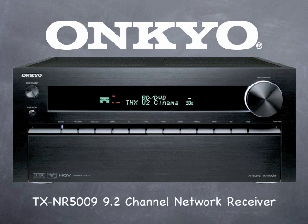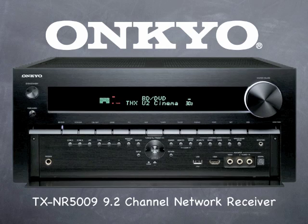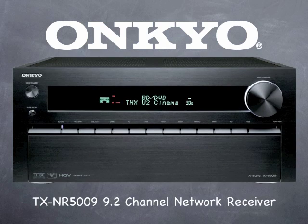New from Onkyo, the TX-NR5009 9.2 Network AV Receiver. With all new styling, robust power, 8 HDMI inputs and dual outputs with support for 3D as well as audio return channel, internet radio and streaming audio capabilities built in, this THX Ultra 2 Plus certified receiver is Onkyo's flagship and sets the bar for all others to be measured against.